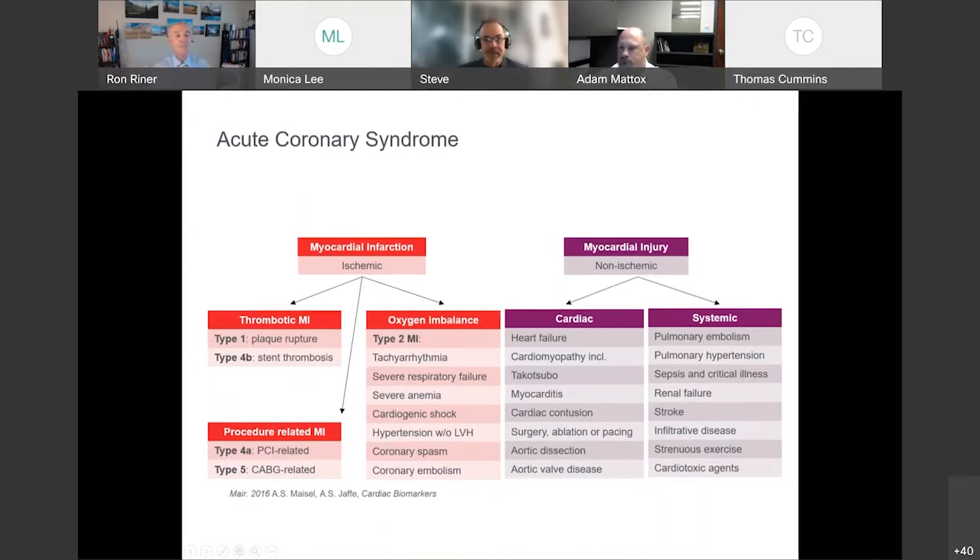The use of troponins — both contemporary and high-sensitivity — typically starts with the chest pain patient presenting to the ED, initially categorized as acute coronary syndrome, or ACS. Within ACS, there are two broad categories: myocardial injury on the right, such as heart failure, myocarditis, and arrhythmias; and ischemic events on the left, including type 1 and type 2 MI. With high-sensitivity troponin, you will get abnormal values with both myocardial injury and ischemia — identical to current contemporary troponin.